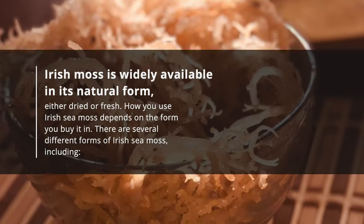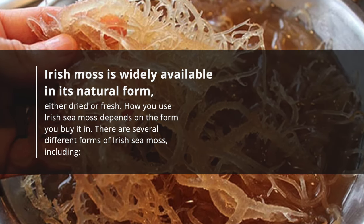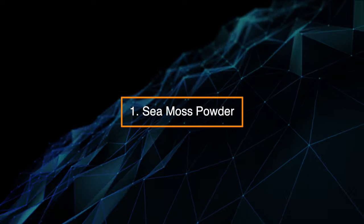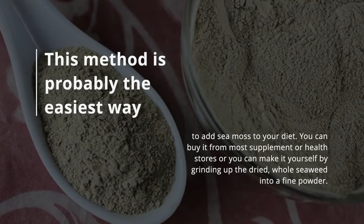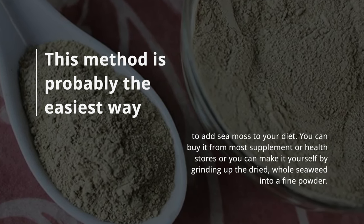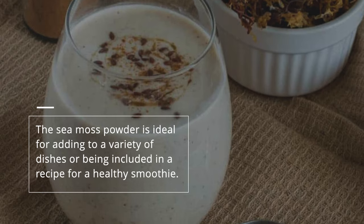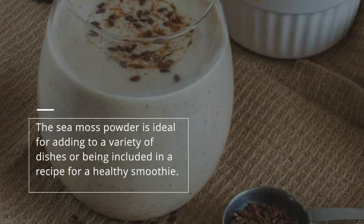Irish moss is widely available in its natural form, either dried or fresh. There are several different forms of Irish sea moss. 1. Sea moss powder — this is probably the easiest way to add sea moss to your diet. You can buy it from most supplement or health food stores, or you can make it yourself by grinding up the dried whole seaweed into a fine powder. Sea moss powder is ideal for adding to a variety of dishes or being included in a recipe for a healthy smoothie.